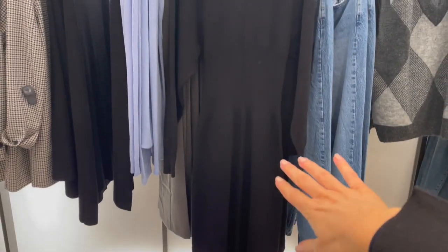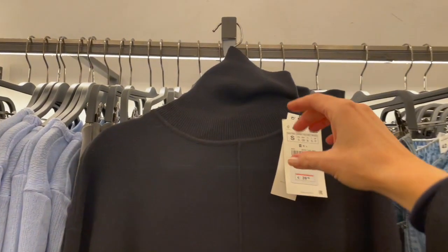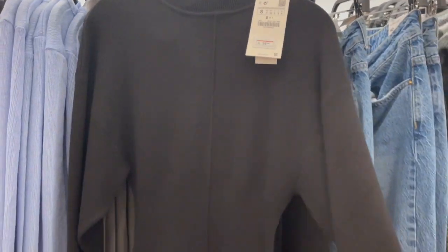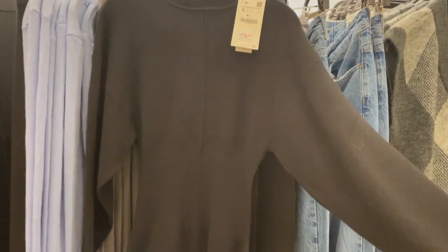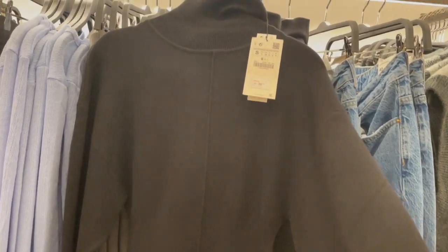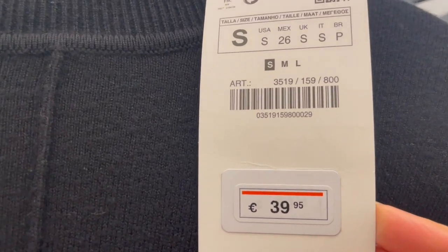Here's a nice long turtleneck sweater dress. What I like about it is that it still gives you shape and a waist when wearing it. The turtleneck is fantastic for the winter season — the fabric is thicker, nice and soft, and comfortable. This piece is €39.95.